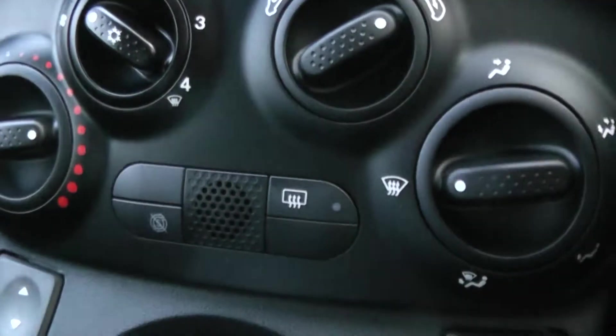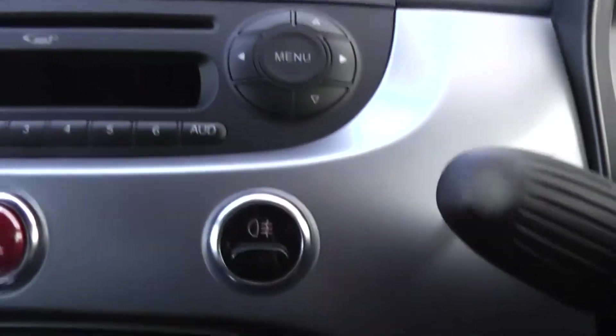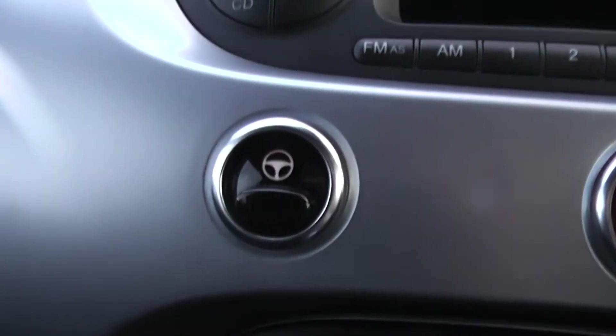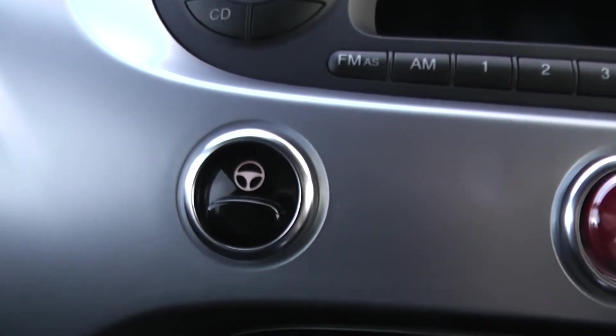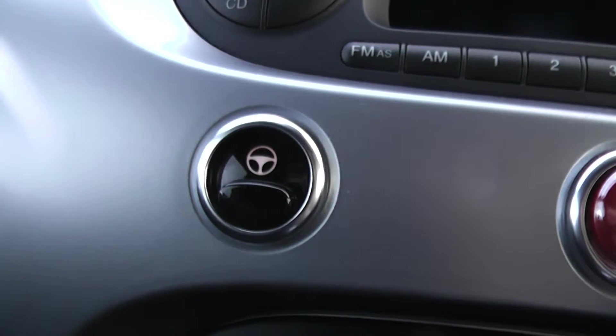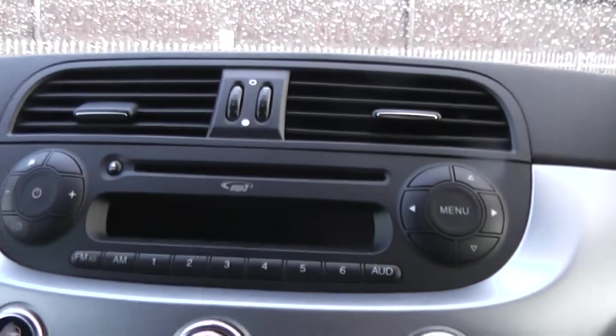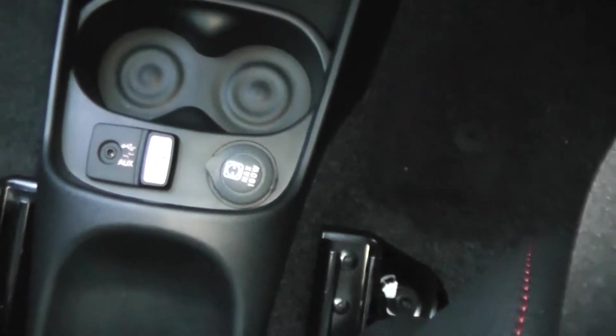This car is also fitted with start-stop technology. We have rear fog lights, and a city driving button — once activated, it will lighten your steering making driving just that little bit easier. We are also fitted with an AM and FM radio and CD player, and down here we have an auxiliary socket and a USB socket with 180-watt power outlets.